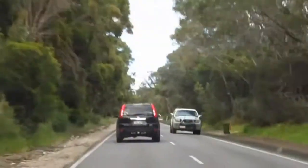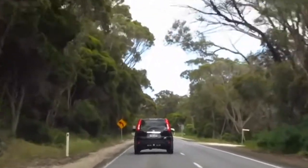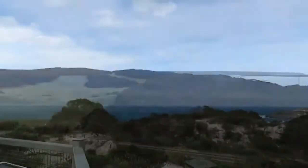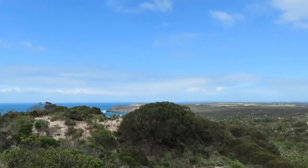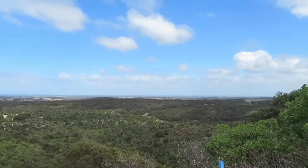Later on in the video we do go through some of the areas that were burned, but for now I'm showing you some of the scenery — areas that were burned and weren't burned. As you can see we have a beautiful top view of what most of Kangaroo Island looks like. It is honestly a beautiful island. I had never been before — this was my first time ever going and I was honestly blown away at just how beautiful it was.